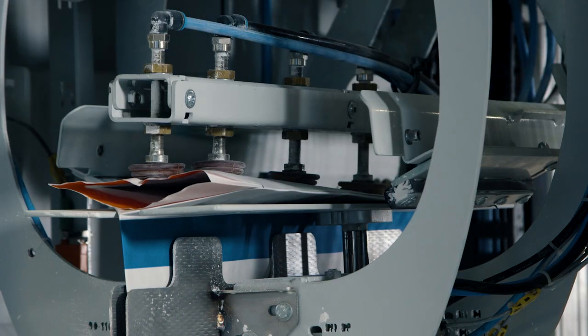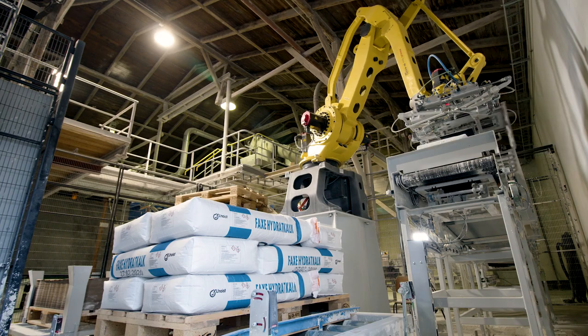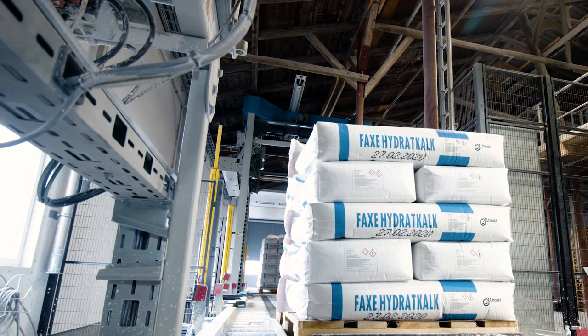The benefit of a new bagging line is that compared to the old one, the working environment is much better. There was a lot of dust emissions with the old plant, and also we have increased the production capacity and it's almost doubled.